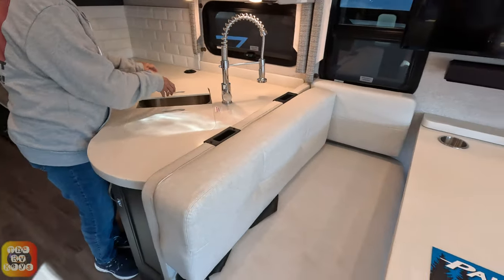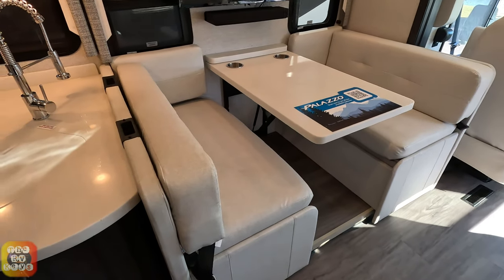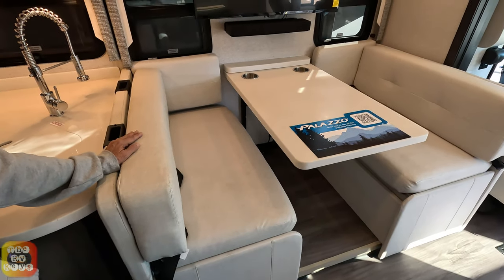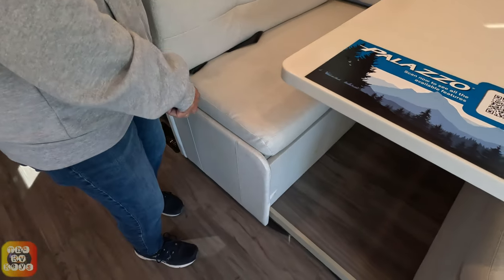The cockpit is interesting. One of the things I like about the cockpit area is it does have a desk. In front of the desk going toward the dash, we have a booth down here. There's some extra storage and I think this one pulls out into a bed if I'm not mistaken.